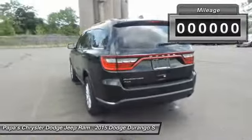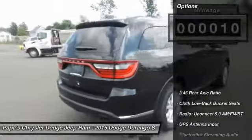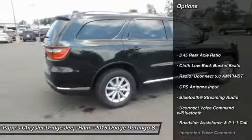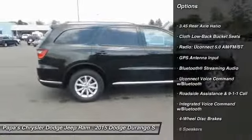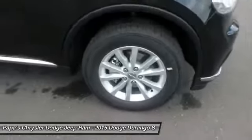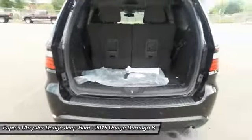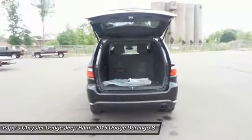This vehicle has less than 100 miles. Here are some of this vehicle's great options: traction control, dual airbags, power steering, alloy wheels, front air conditioning, four-wheel disc brakes, center armrest, electronic stability control, fog lights, rear window defroster.